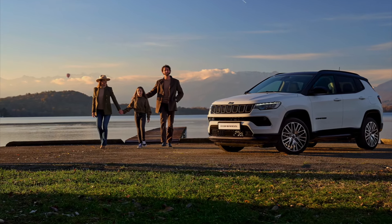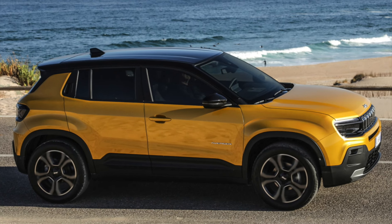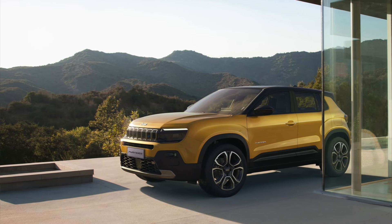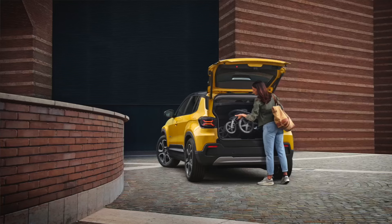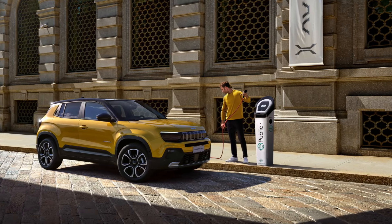Jeep also have an electric car coming as well. When's that due? Yes, the Avenger — which is a fantastic car — that'll be here probably in September. It's slightly smaller than the Compass but still a full five-seater with a 400-kilometre range. The beauty about this Avenger coming in September is that it gets a full charge in just 25 minutes.